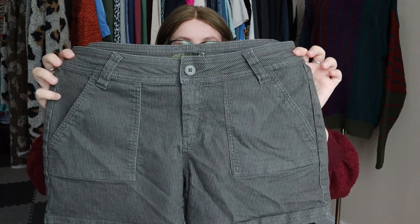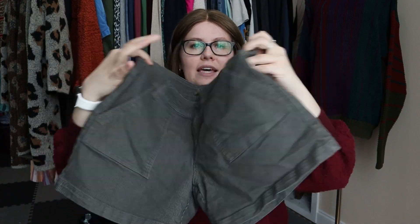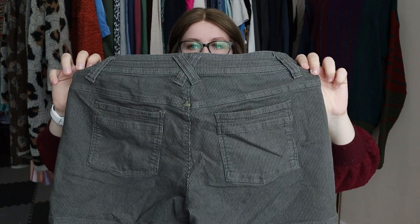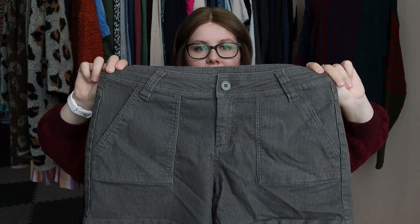Next up, this is Prana. I don't find this brand all that often, but I came across these Prana shorts in size eight. They almost look like hiking shorts — they've got really oversized front pockets and a button fly. Just classic, bread-and-butter Prana.